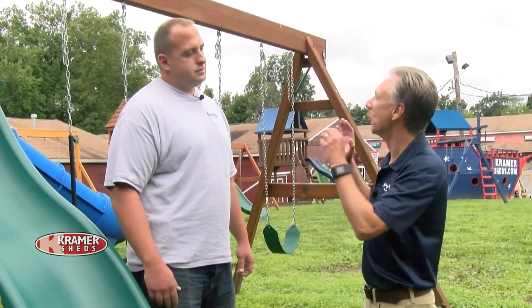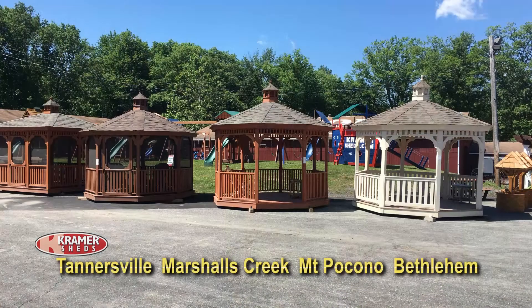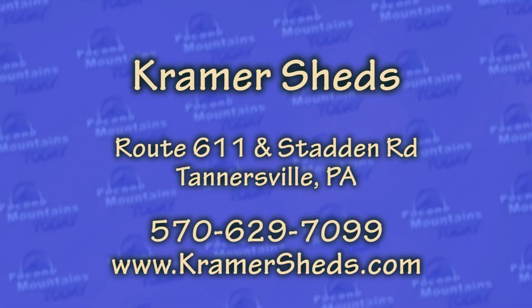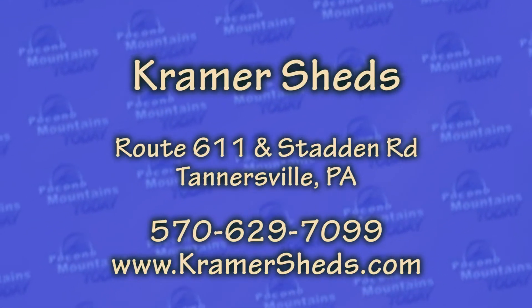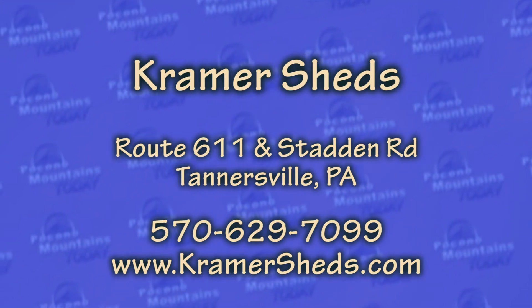Where is Kramer Sheds located? We have four locations: a location on 611 in Tannersville, a location on Seven Bridges Road in Marshalls Creek, a display lot up in Mount Pocono, and another display lot out in Bethlehem. You can also find us on the web at KramerSheds.com. The main office is here on Route 611 in Tannersville — you can call us here anytime.